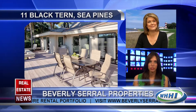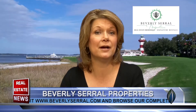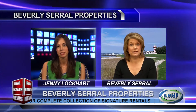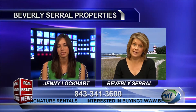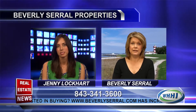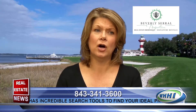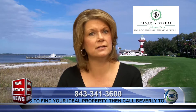Now 11 Black Tern is one of your signature rentals, right? It is, and we're so very excited to have it in our portfolio — I think it'll be an instant favorite of our guests. In addition to our real estate brokerage and our renovation work, we also have a vacation rental concept that we call our signature rentals. What makes our properties different than some other vacation rental firms is that ours are all consistently outfitted and equipped to exactly the same standard, decorated in a similar coastal beach chic theme.